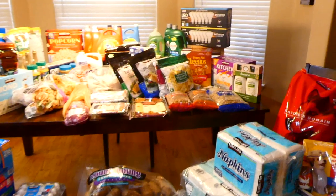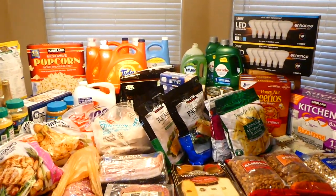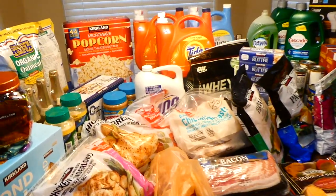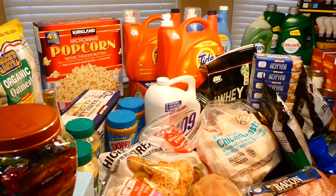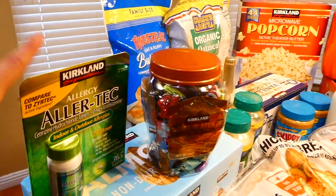Here is everything we picked up from Costco — this is a ton of stuff. I'm really excited to show you what we got because some of these things are kind of unique and things you might not get yourself. So I'm going to show you everything right now.